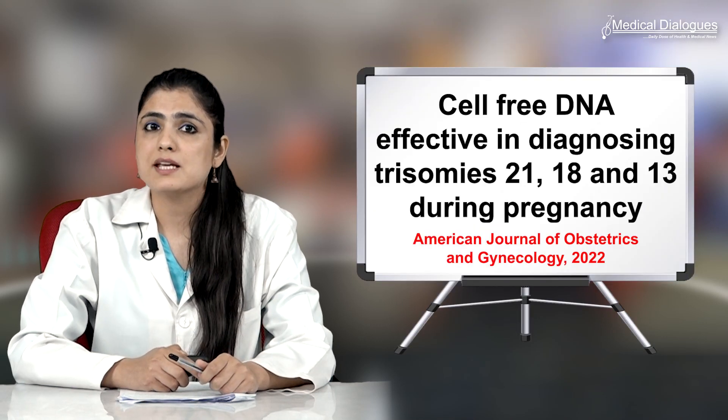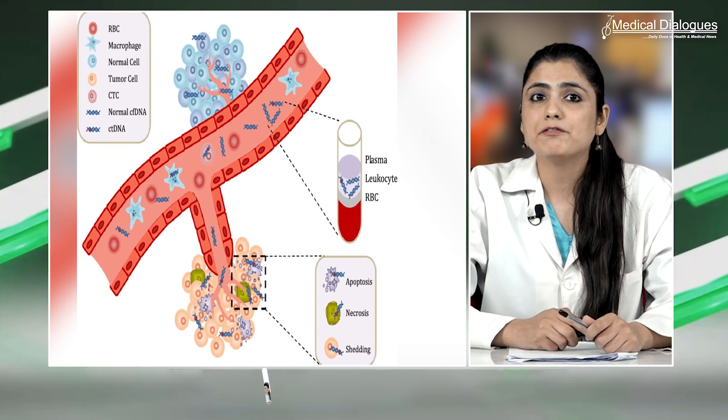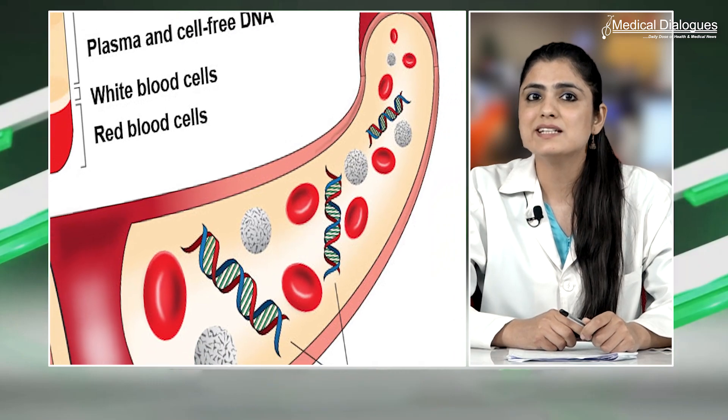Cell-free DNA, or cfDNA, is non-encapsulated DNA in the bloodstream. A portion of that cell-free DNA originates from a tumor clone and is called circulating tumor DNA, or ctDNA.